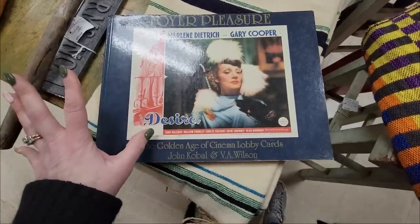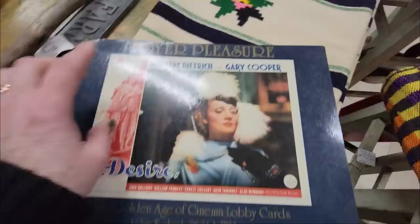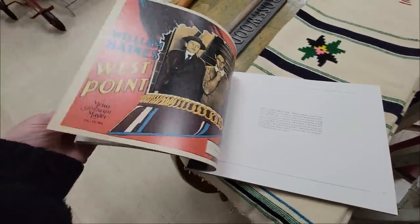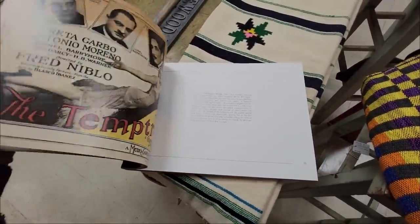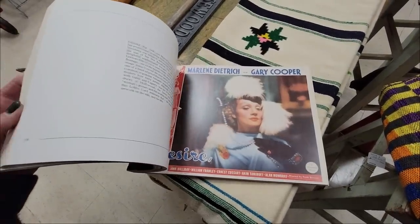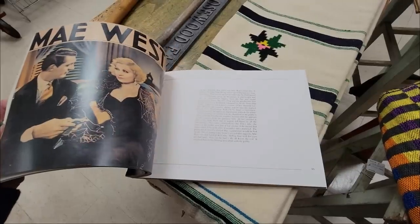I absolutely love this — it's a Foyer Pleasure. It's a book of cinema lobby cards and it's $10. My goodness gracious, look at the lobby cards. These could be taken out and framed. Katharine Hepburn, Marlene Dietrich and Gary Cooper. I think I'm going to get this.